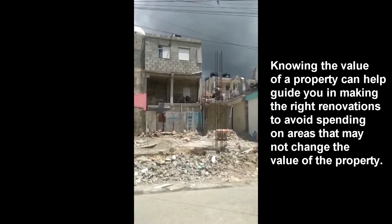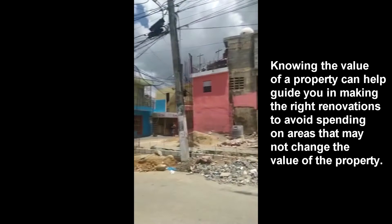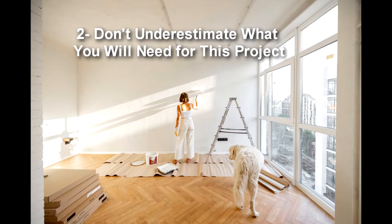Paying too much and then putting money into the property to fix it up may ultimately price you out of the market in the long run if you're trying to sell and get your money back. So the first thing is: don't pay too much. Do your due diligence. Find out how much the property is actually worth and how much you're actually willing to offer and pay for it.